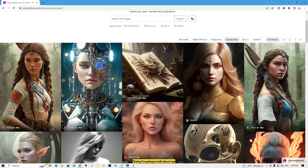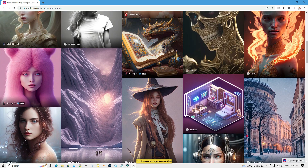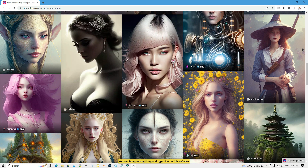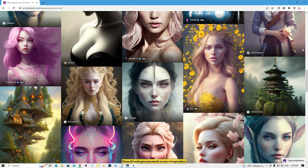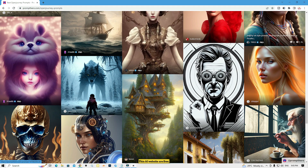Hello guys, today I'm going to talk about the top 5 AI websites similar to MidJourney. On these websites you can get images by typing a prompt — you can imagine anything and type it. These AI tools give you results based on your imagination, just like MidJourney, and they are all free. So let's get started.